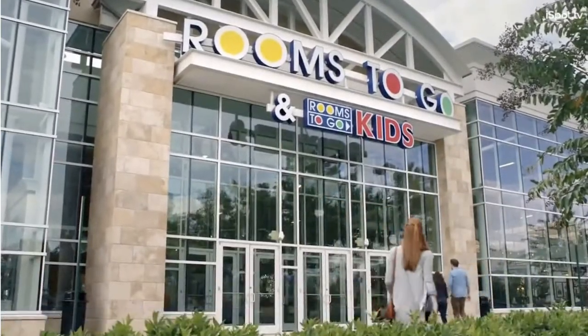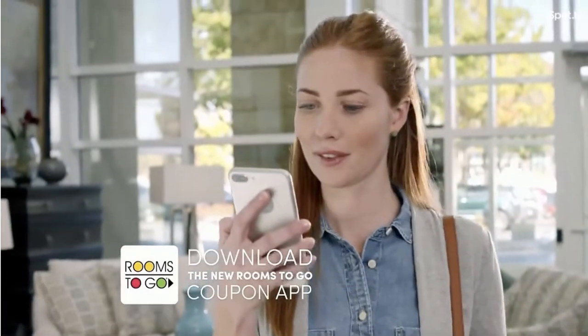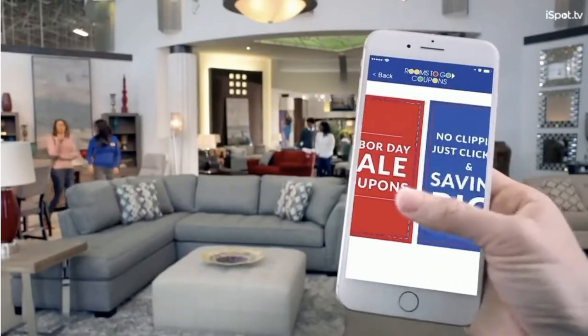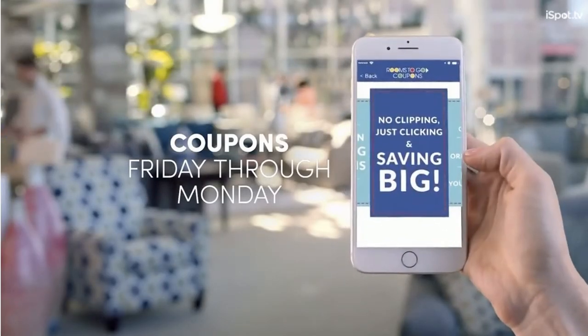Get ready to save even more at the Rooms to Go Labor Day Sale. Download the new Rooms to Go coupon app and the power of savings is in the palm of your hand. While you're shopping, open the app for exclusive savings and bonus coupons for four days only.